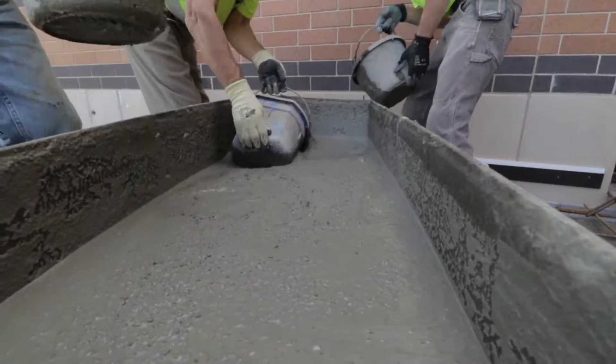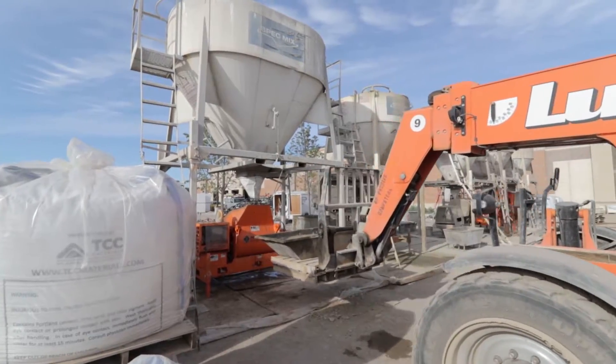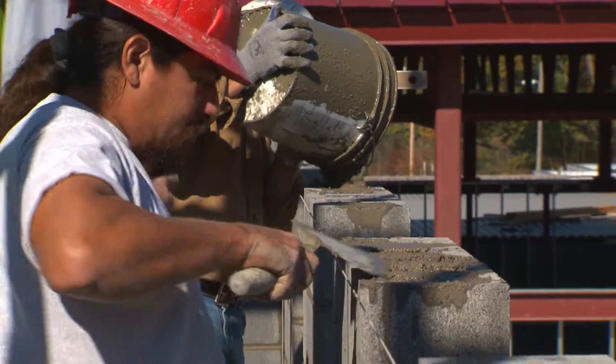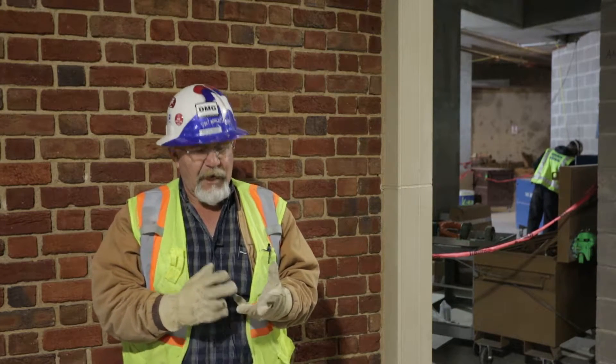We use Spec Mix grout because we don't have to wait on a truck. If we have to get just a yard at a time, we don't have to pay for a small load truck. The lift driver drives up to it, pumps it out, and gets it right up here. We pour it — we can set plates instead of having to wait for a truck. I use Spec Mix grout for three reasons: convenience, quality, and cost.